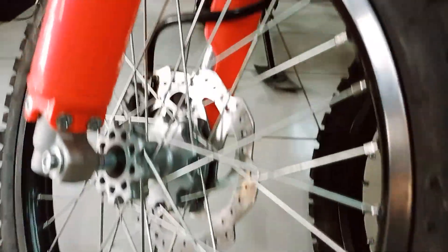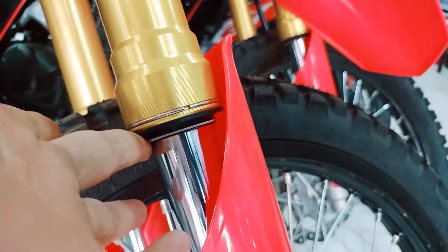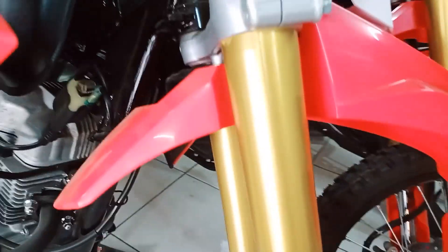The tires on this new bike are still the same compared to the old CRF150L. It has IRC 2.75 tires, 21 inches, with 36 holes at the front and 32 holes at the back.